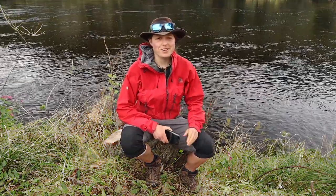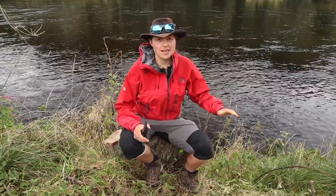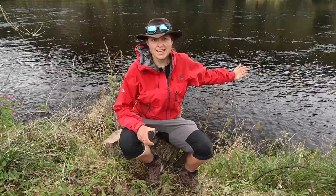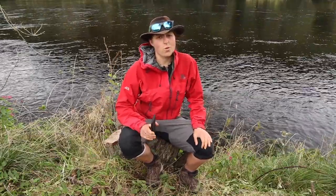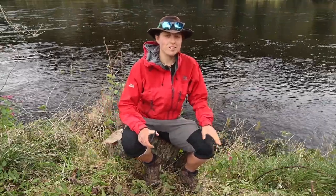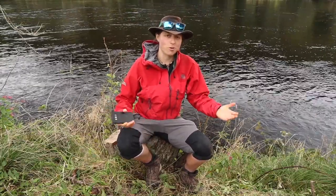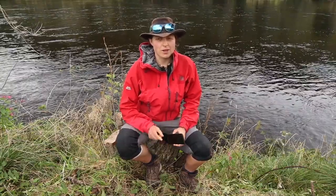Hey guys, welcome to another video. It's a pretty cold, blustery and overcast day, but I couldn't be happier because I'm sat alongside the River Tay. I'm in Scotland and I'm on my final day on the Rob Roy Way. This afternoon I should have finished the trail — I've been walking for a few days already, really really enjoying it. It's a beautiful trail.